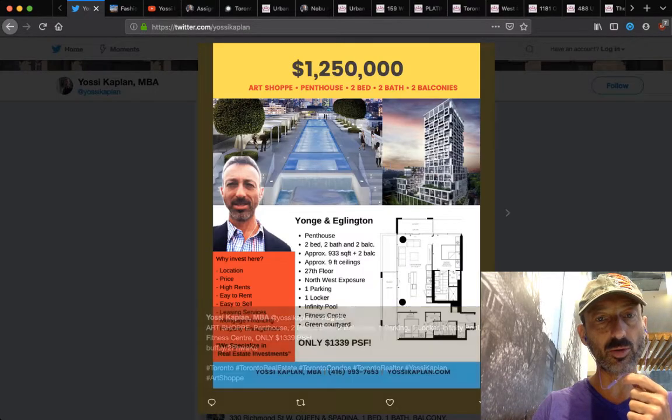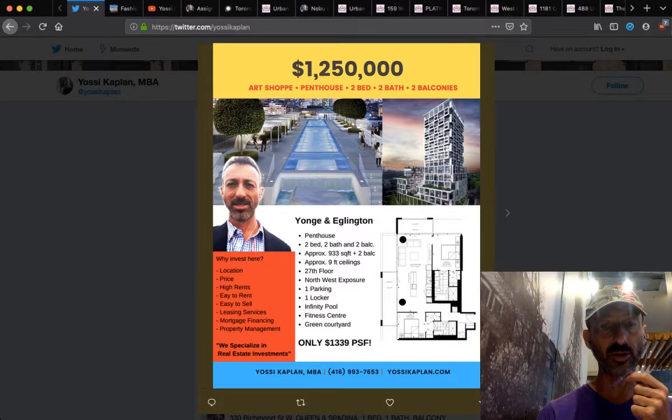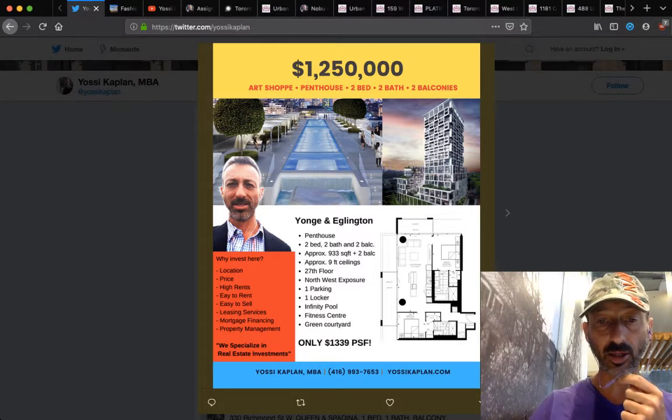Art Shop, coming to conclusion — $1.25 million for the penthouse, two bed, two bath, two balconies. 930 square feet, $1,339 a foot. There's an assignment sale — it includes parking and locker.